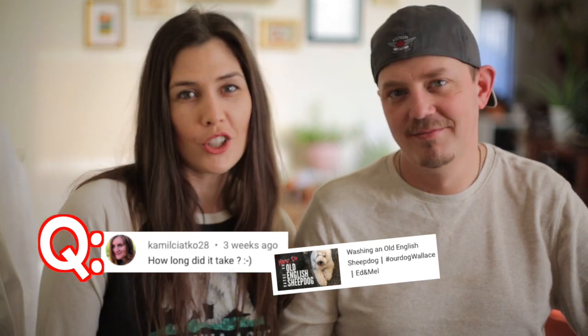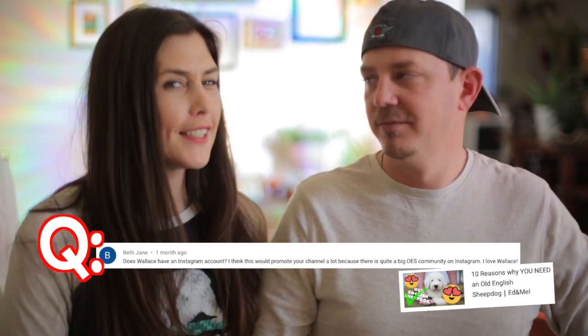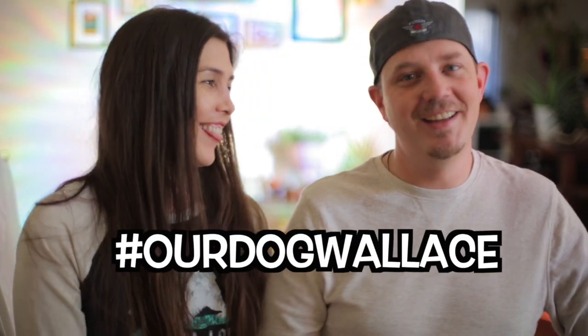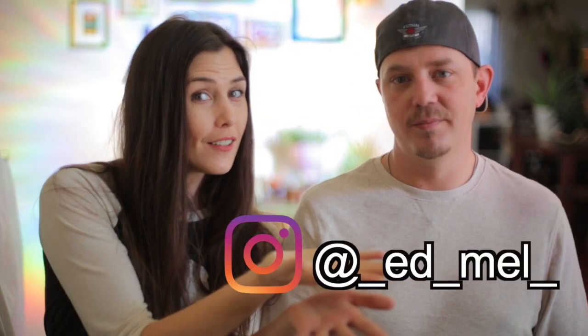How long does it take to wash Wallace, including drying? Typically from fully dirty to completely dry and done is one to three hours. A little longer now that his hair is longer — if his hair is super short, we can whip it out in half an hour. You can check out our bathing video for more details. As for Instagram, Wallace doesn't have a personal account but he does have a hashtag: #ourdogwallace. Ed and Mel as a channel are starting an Instagram account — check it out and we'll link it in the comments.